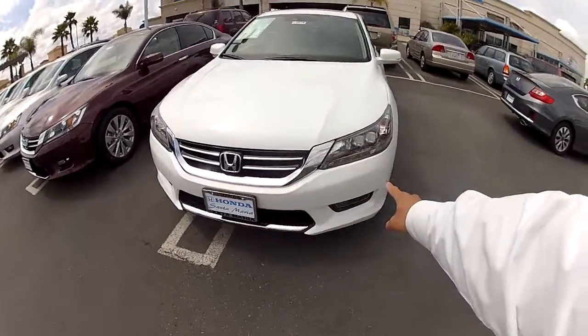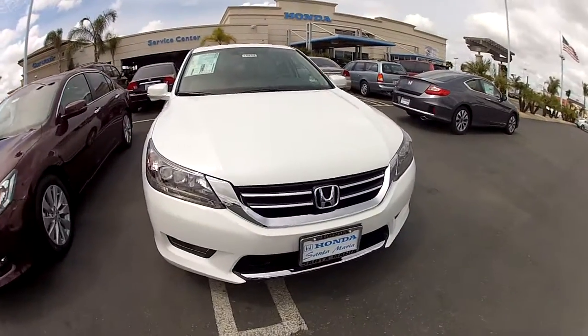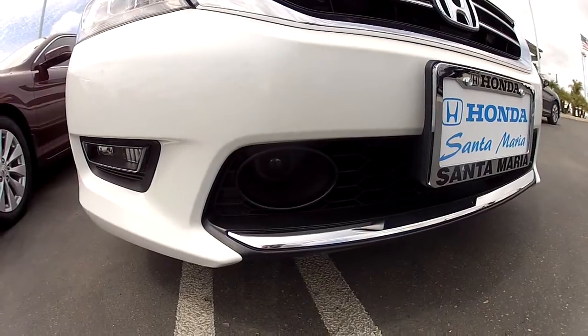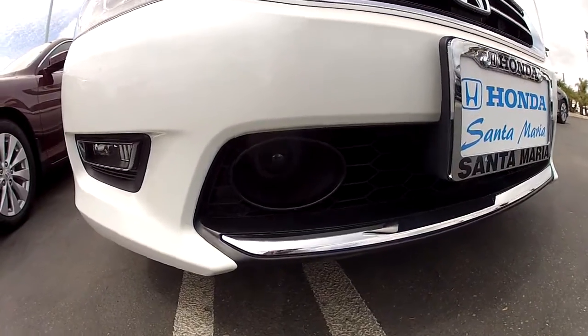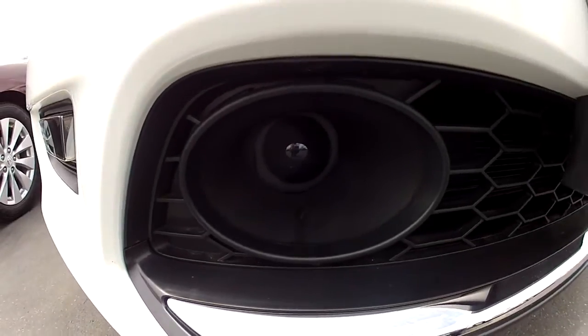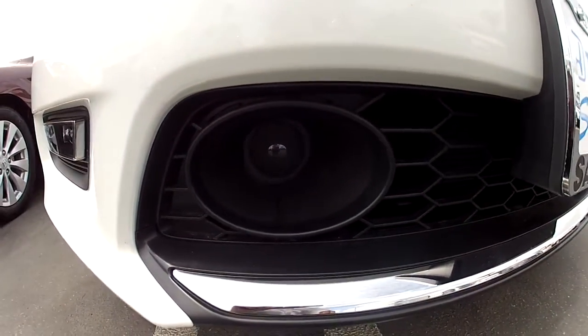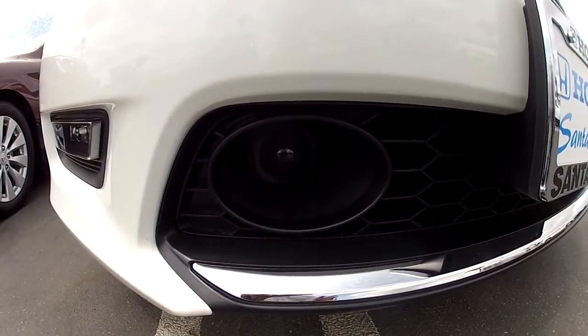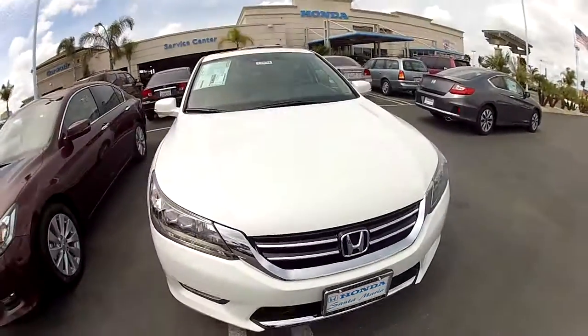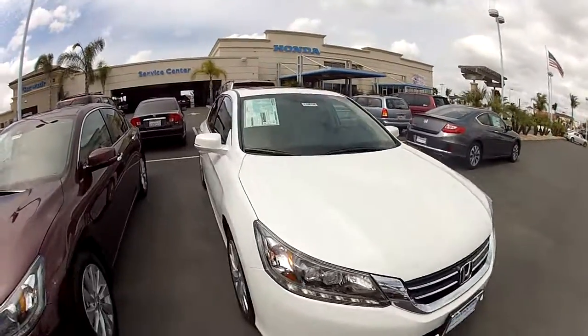One last thing that sets it apart when we're talking about the Touring is the LED lights as the headlights and daytime running lights, as well as your radar for your adaptive cruise control. On the lower part of the grille you'll have this, so that's what you'll look out for when you are looking for the Touring model of the Accord.